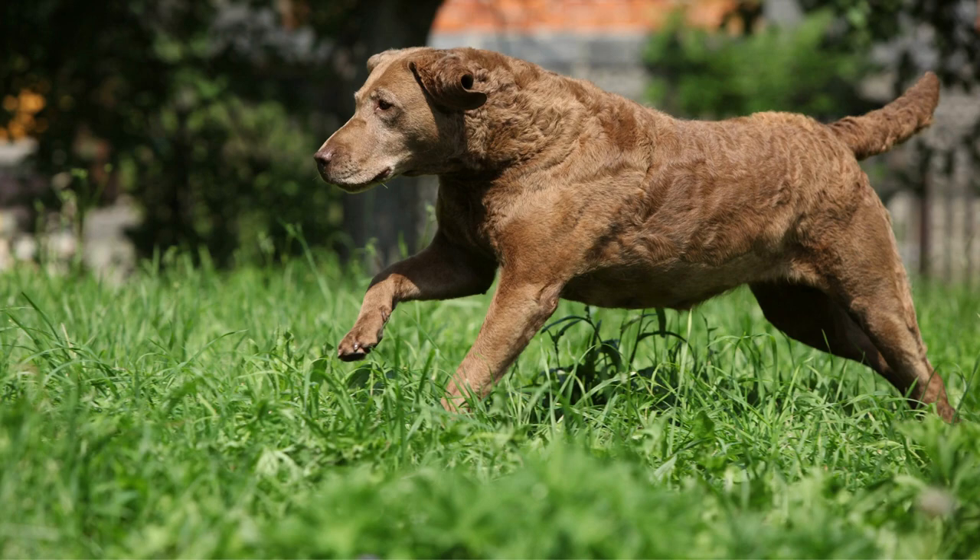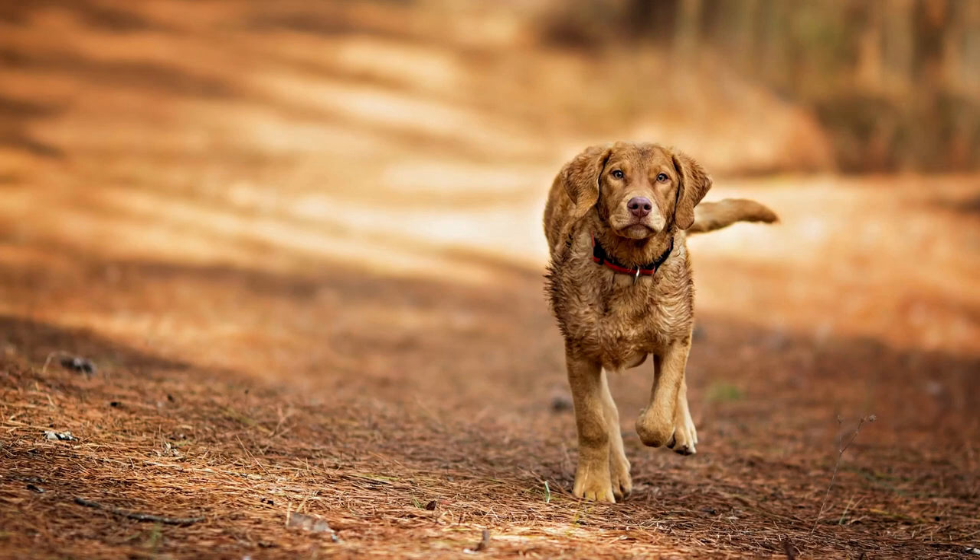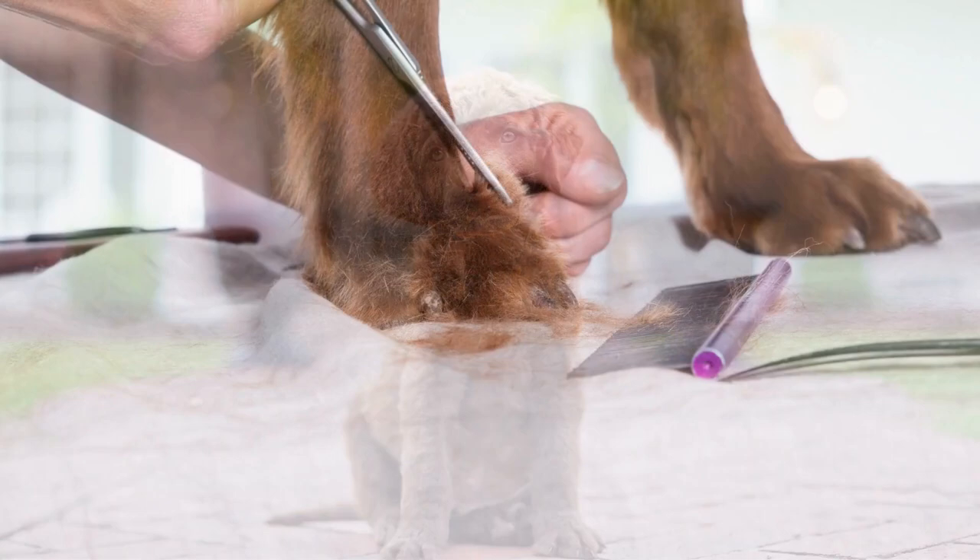Chesapeake Bay Retrievers are a large breed, weighing between 55 and 80 pounds and standing 21 to 26 inches tall at the shoulder. They have a lifespan of 10 to 13 years.